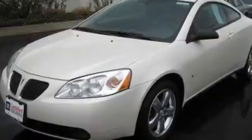This is a certified pre-owned 2008 Pontiac G6. It has a 3.5-liter six-cylinder engine and an automatic transmission.